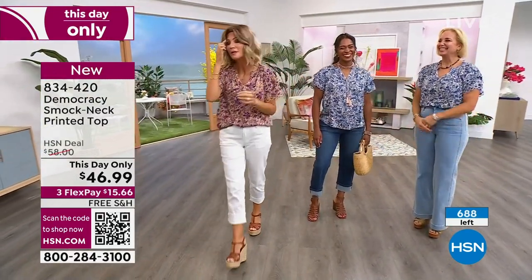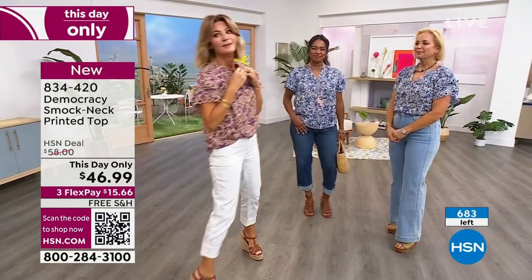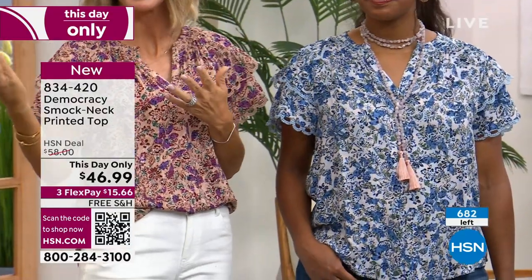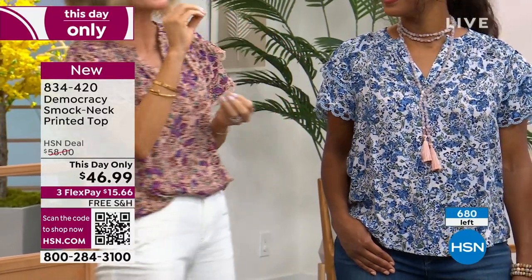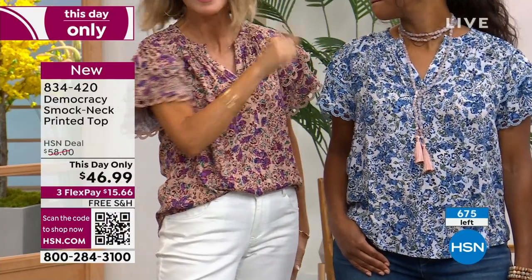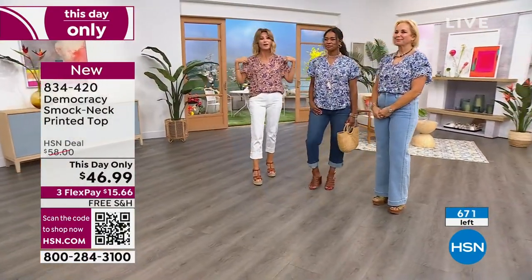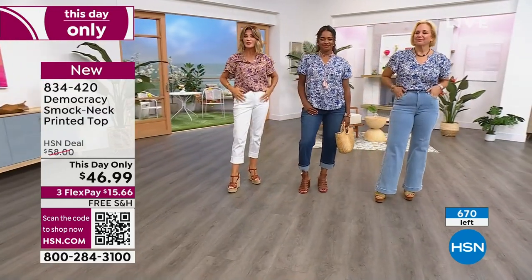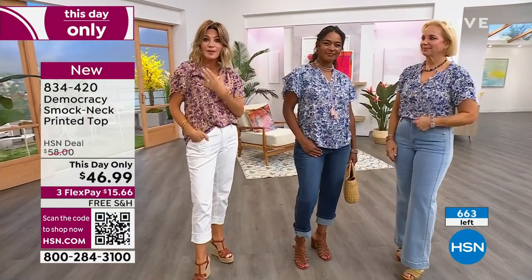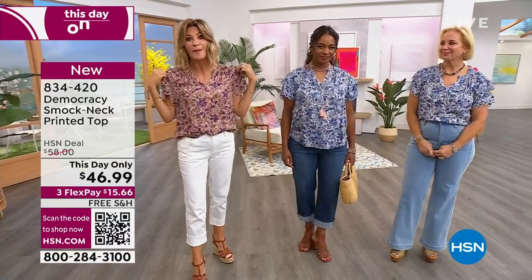How many of these do we have left? We have 680 left. I'm in the small, in the Sienna colorway; the other ladies are in the blue. We can see both color options clearly. You don't have to go up or down in sizing. Look at how fun and flirty this top is — I'm so glad we have this in our show. This Day Only, and our today's special is almost sold out. If you want something with a little print that's very boho, the shoulders are everything — makes everything look smaller. Pick this top up. A Democracy top like this for $46? I can't believe it.